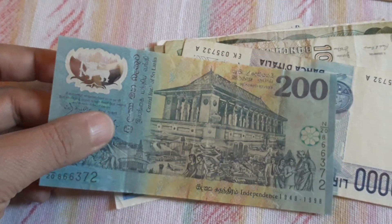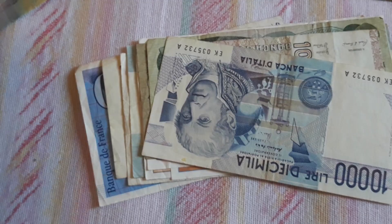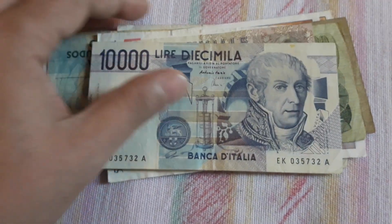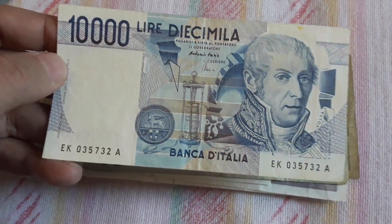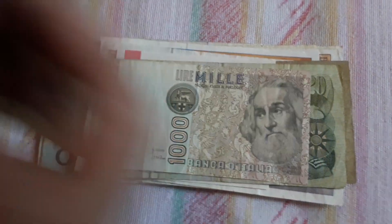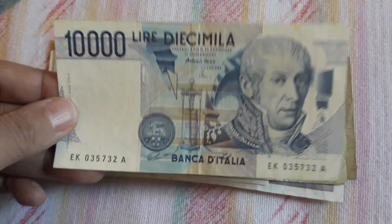I have some cool coins from Sri Lanka in my coin collection. By the way, I don't sell or resell coins — whatever I buy on eBay for coins is only for my collection. We have here 10,000 beautiful Italian Lira, the pre-Euro Lira. This is in good condition. I will keep this for my collection.